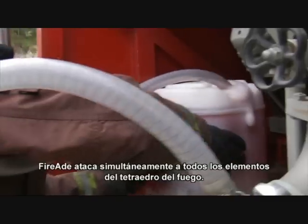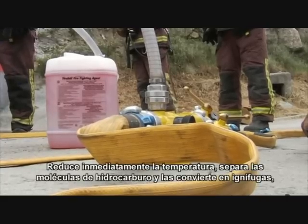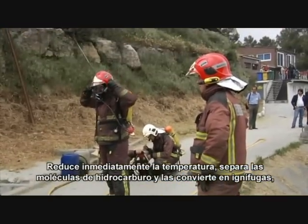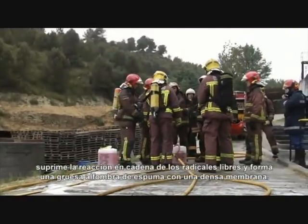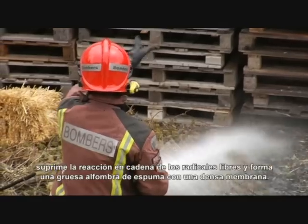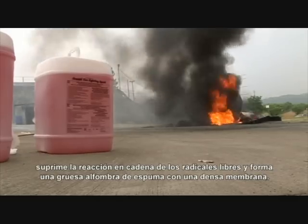FireEat simultaneously attacks the fire at all levels of the fire tetrahedron. It cools immediately, separates hydrocarbon molecules and renders them non-flammable, suppresses the free radical chain reaction, and forms a dense foam carpet as well as a thick membrane.